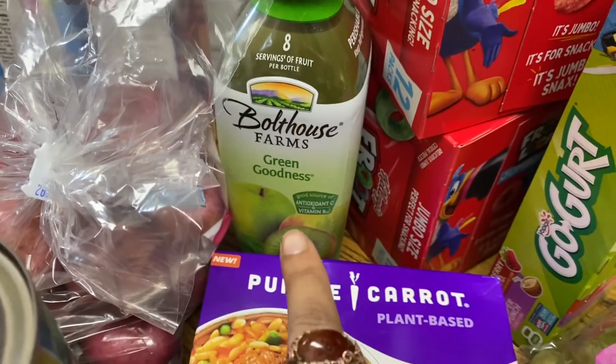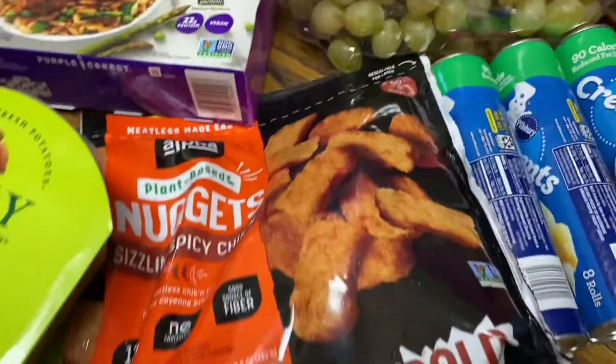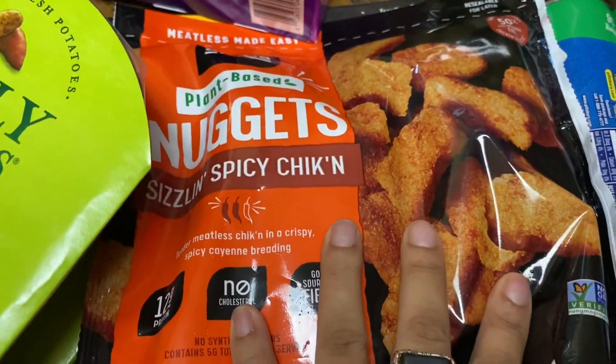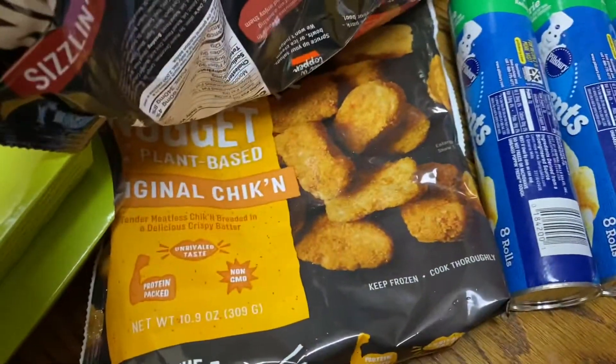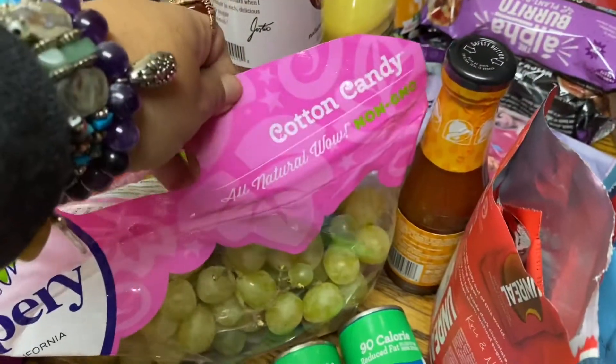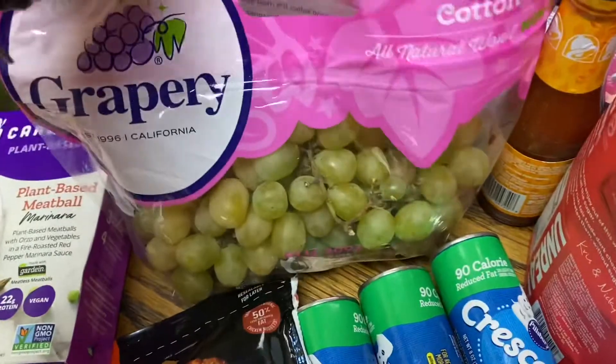Green Goddess — didn't have the big one so I just grabbed that. I got some base nuggets, spicy and regular. Three things of crescent rolls. I found the cotton candy grapes at Publix.